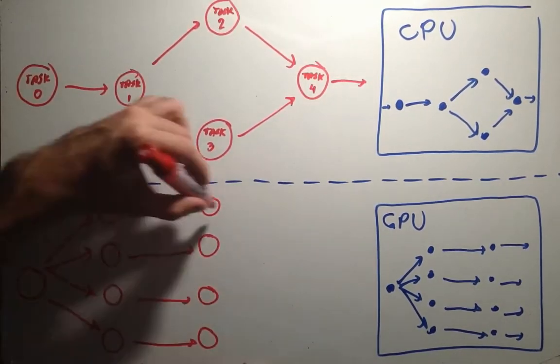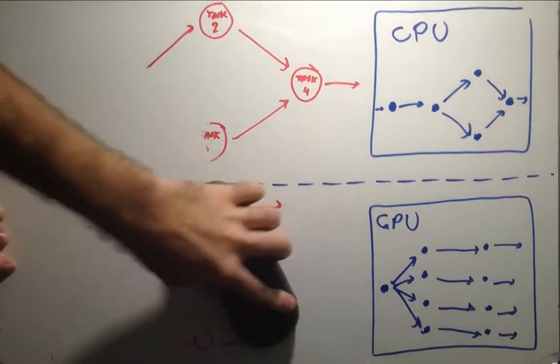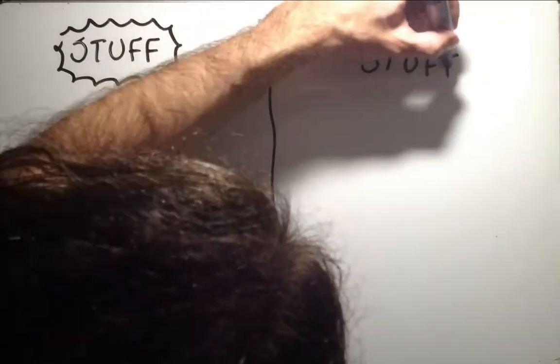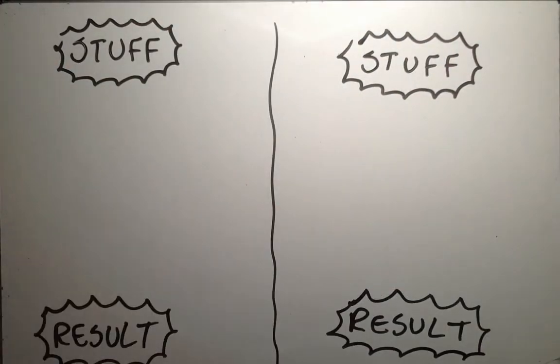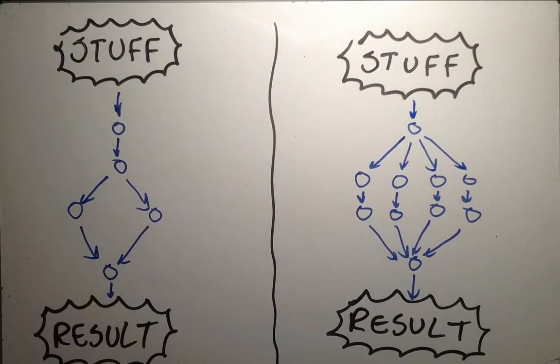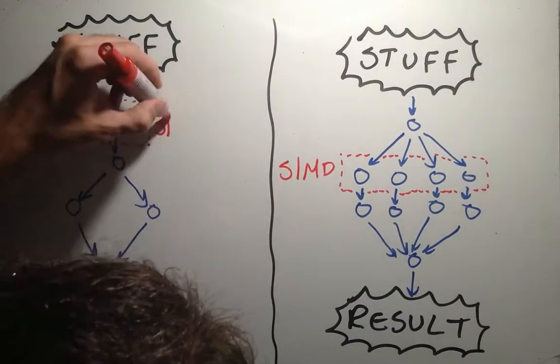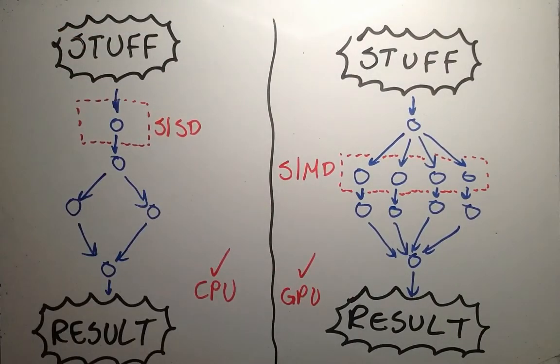This is what GPUs do best: parallel processing. Both CPUs and GPUs process tasks by executing a series of instructions which compose algorithms. Some instructions may process only one data at a time, some may process more in parallel. We call these concepts SISD and SIMD — single instruction single data, and single instruction multiple data. CPUs are good for the first type, while GPUs are suited for the second type.